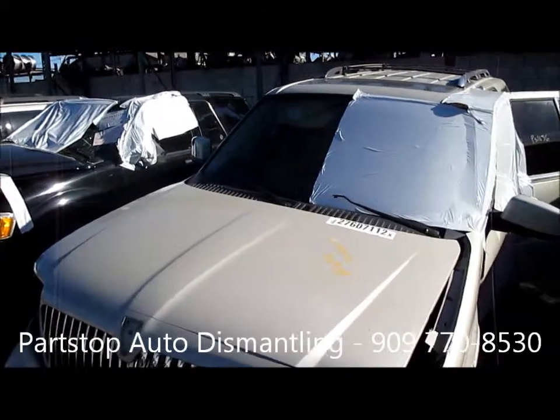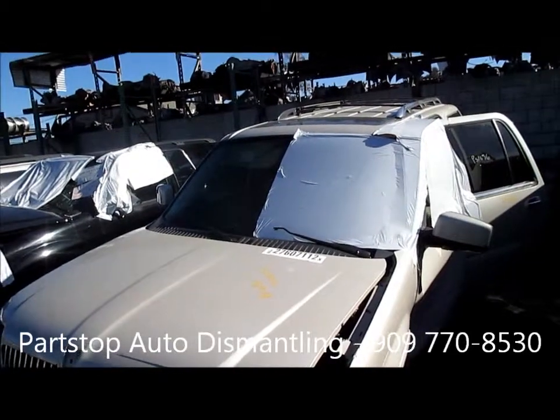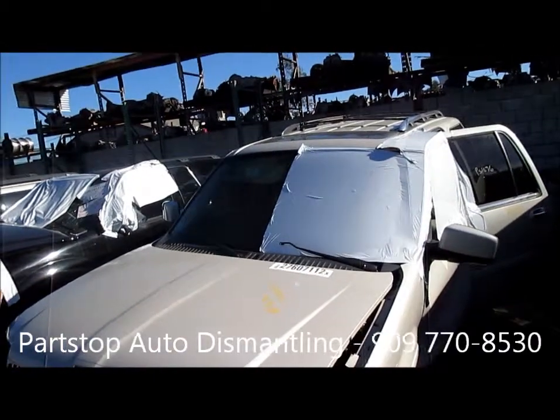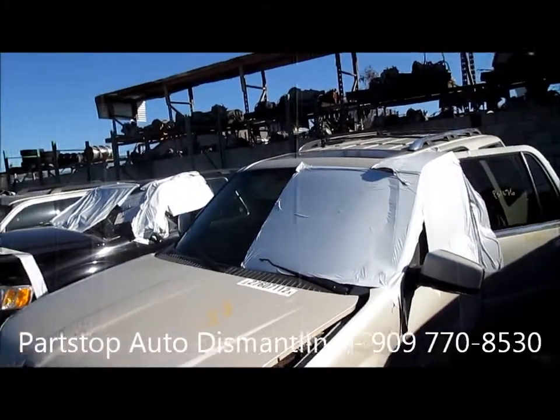Hello and welcome to PARSTOP Auto Recycling Video Inventory. We're looking at a 2006 Lincoln Navigator. This is a limited edition, hit on the left front and left side, purchased through the insurance auctions of Southern California.